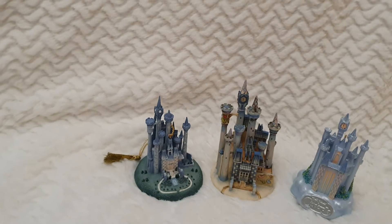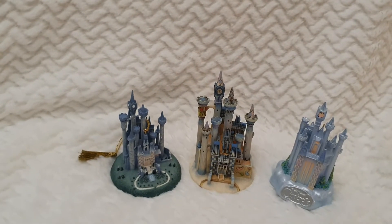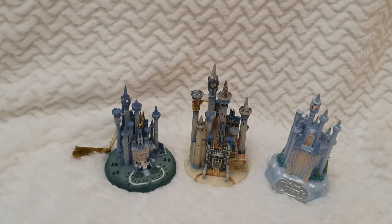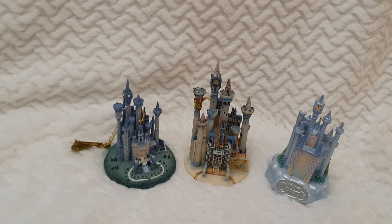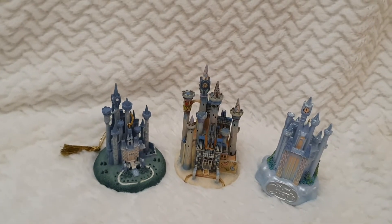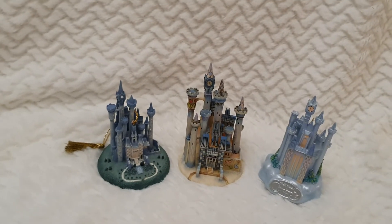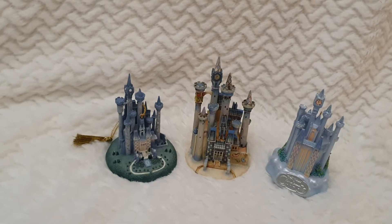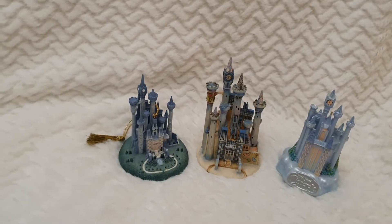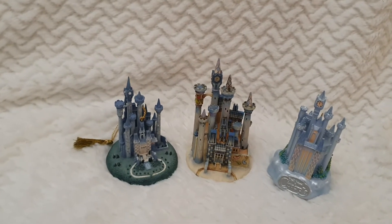I loved the 90s collection because back then they took collecting very seriously for adults — it's all very intricate. That's why I have high expectations from all collections right now. I kind of feel it's not really the same, but maybe for the price they're offering it's understandable, because these were already quite expensive in the 90s.